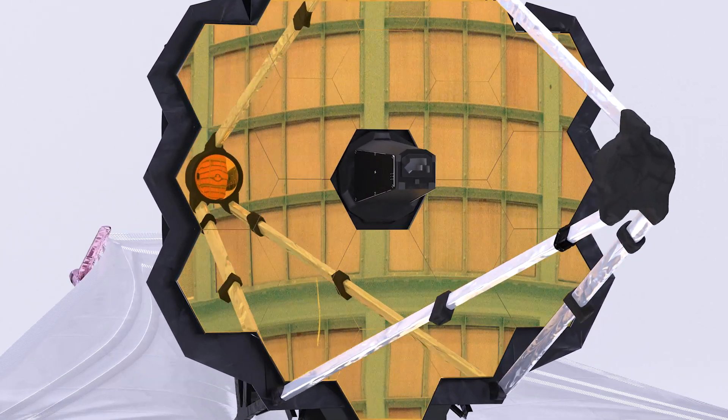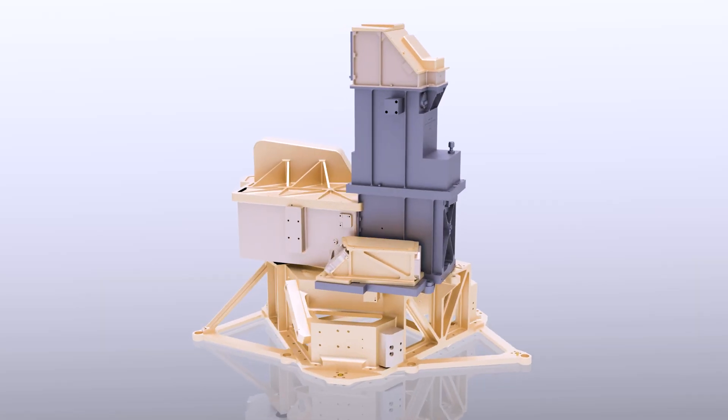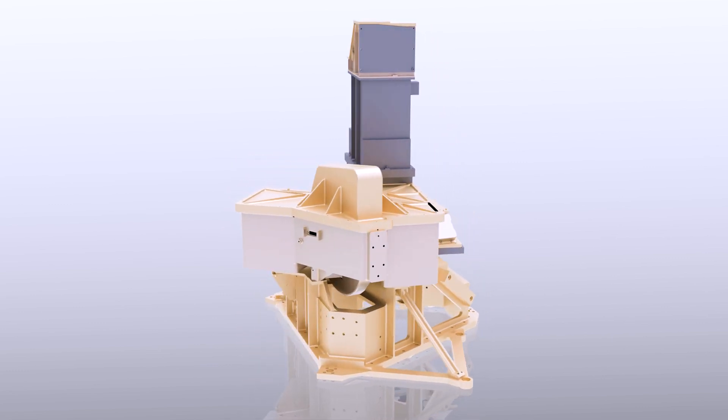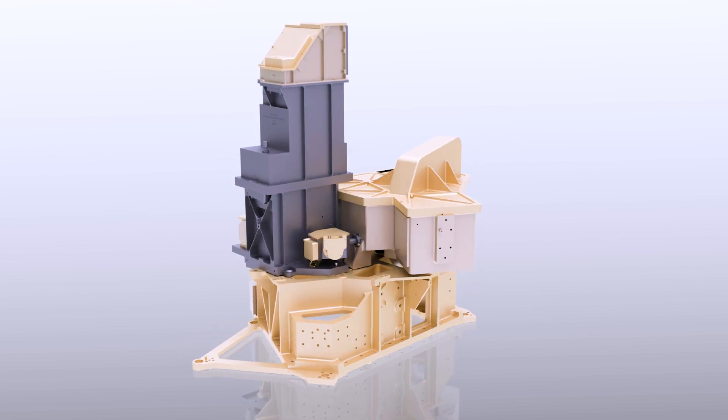Three of the instruments are cooled passively by sitting on the cool side of the sunshield. The last instrument, MIRI, needs to be cooled more than the other instruments — to seven degrees Kelvin — using the cryocooler.